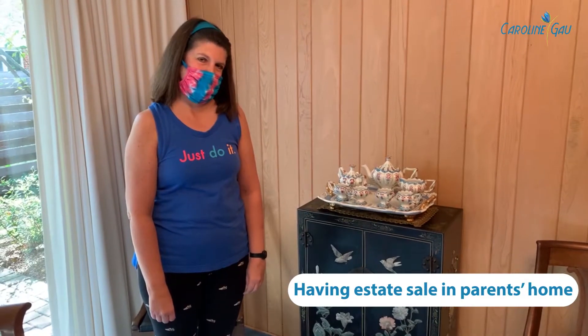An estate sale is like walking through a museum. Have you ever been to one? Walk with me through these themed rooms and see a behind-the-scenes look for the sale coming up. Amy has hired Bruce Treadway with Caring Transitions to do an estate sale for her parents' home.